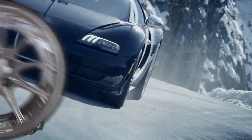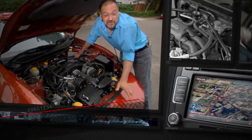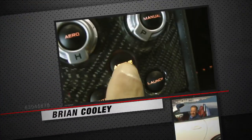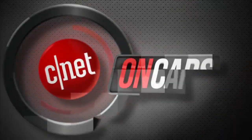Time to check the tech. We see cars differently — we love them on the road and under the hood, but also check the tech and are known for telling it like it is: the good, the bad, the bottom line. This is CNET on Cars.